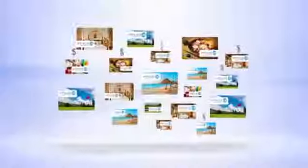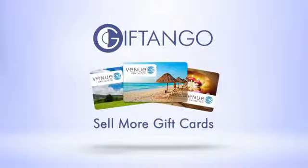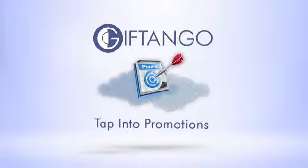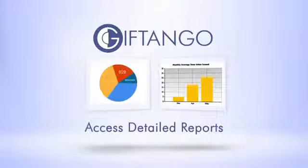Gift Tango charges for the delivery of your cards at the end of the month. You will only be charged for the cards you sell. So remember, with Gift Tango, it's easy to sell more cards, tap into powerful promotions and distribution, reduce operating costs, and access detailed reporting about your gift card success.